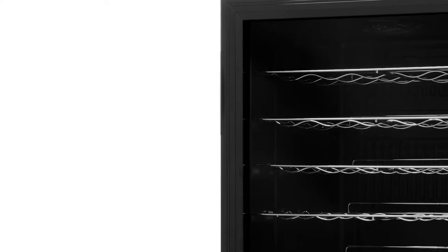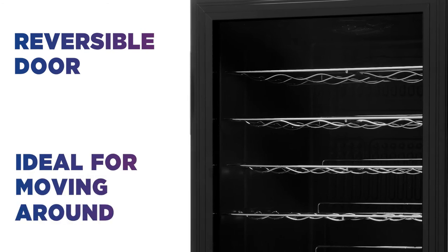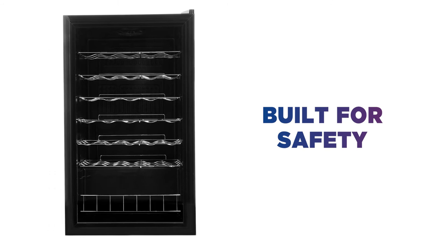It's no problem if you need to move the fridge either — with a reversible door you can simply rehang the door to suit your space. Built for safety, this wine fridge is backed with a metal back panel for added peace of mind.